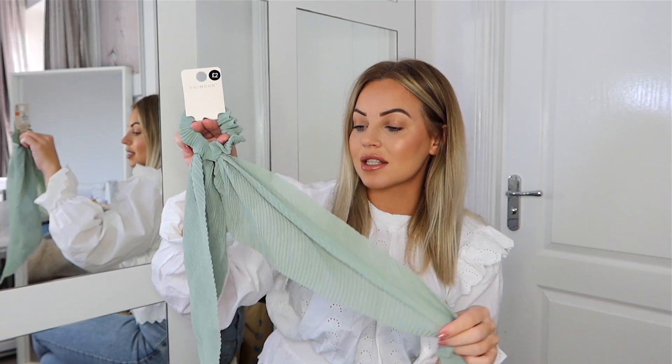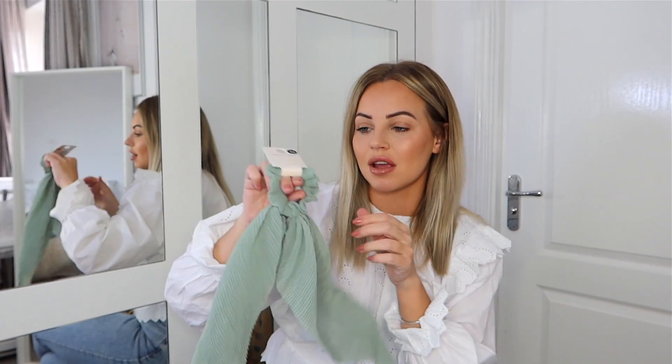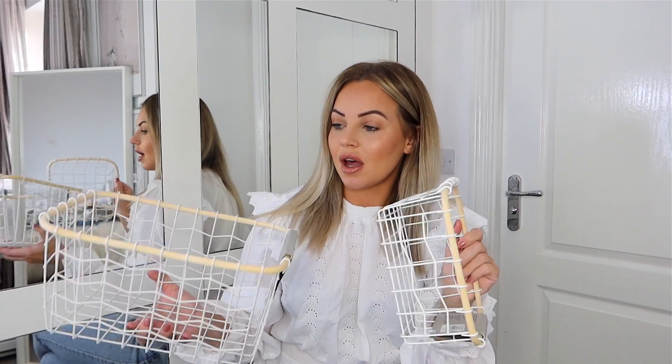Another hair scrunchie for £2 — a gorgeous mint pastel tone. I love pastel tones and this will fit really nicely into my spring/summer wardrobe.